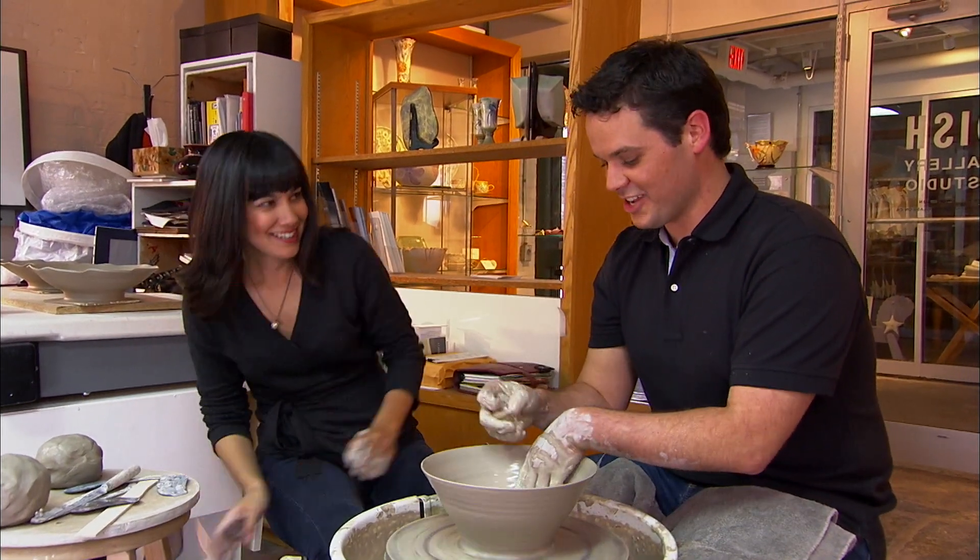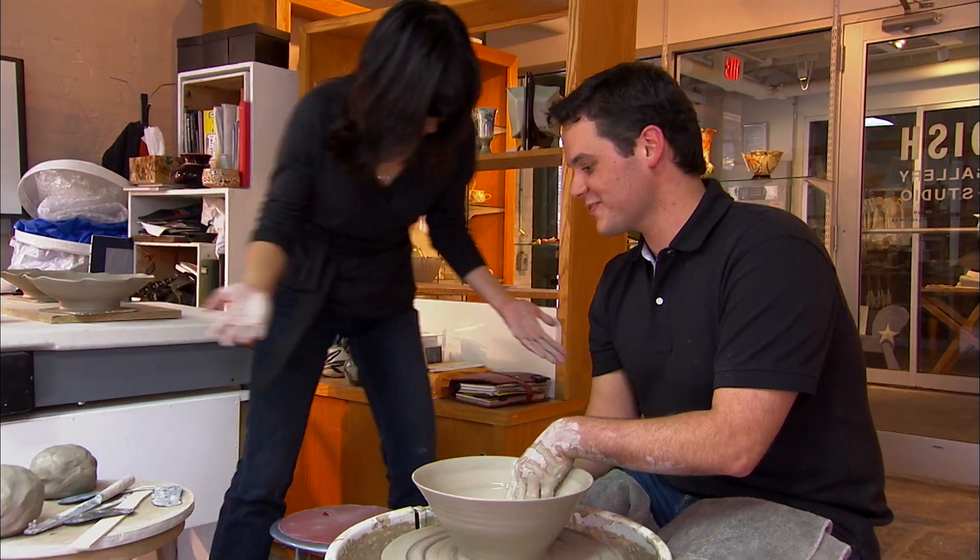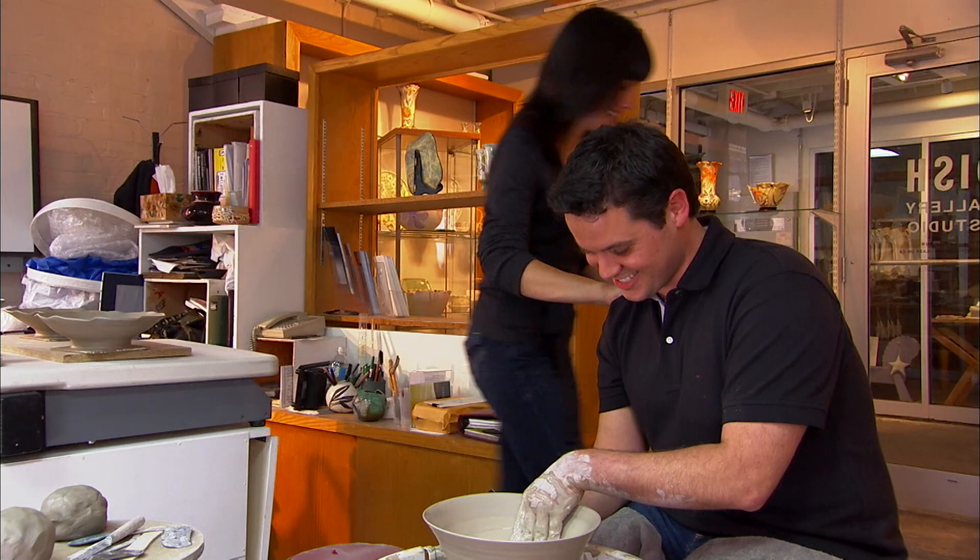Sam wraps up her visit, saying she won't ruin any more of Shane's bowls and heads off to wash her hands.